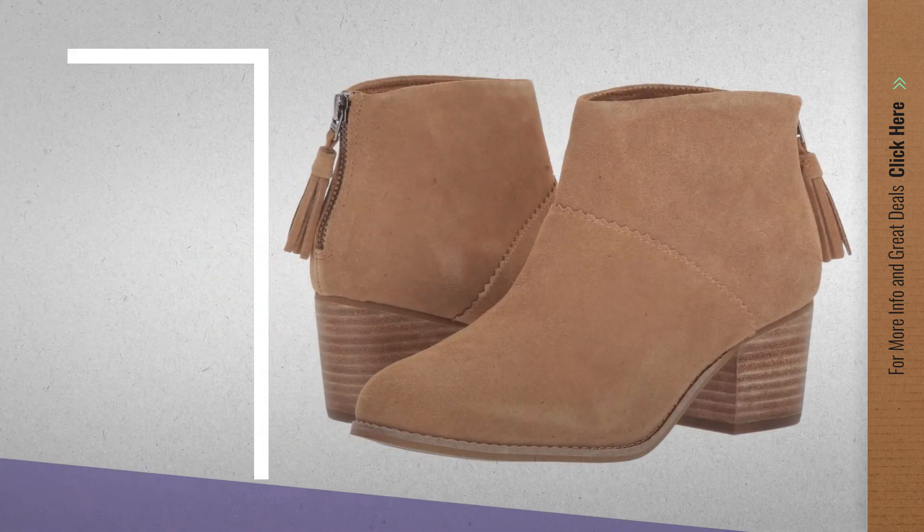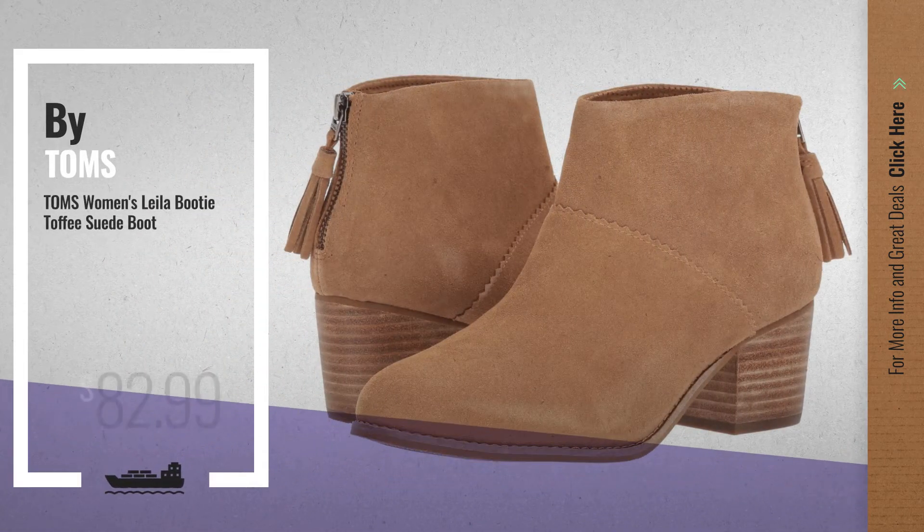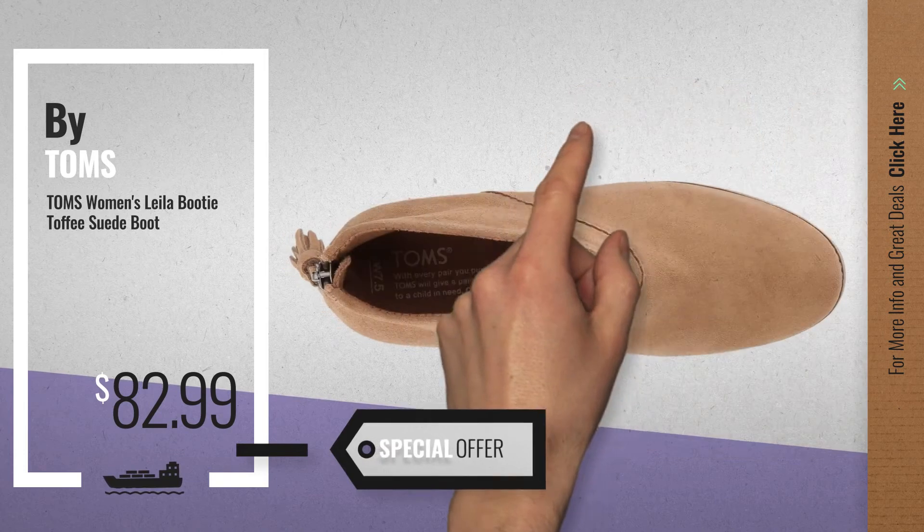Number 4, available now on Amazon only at $82.99.